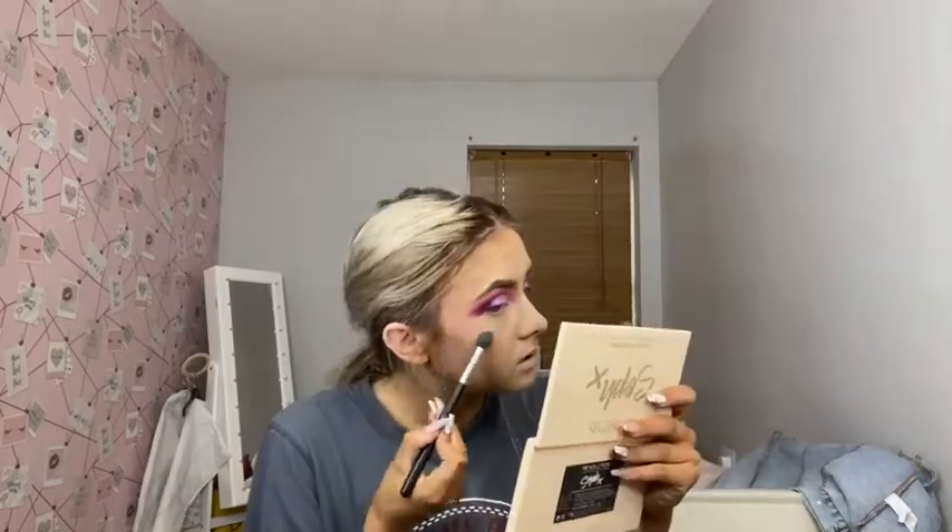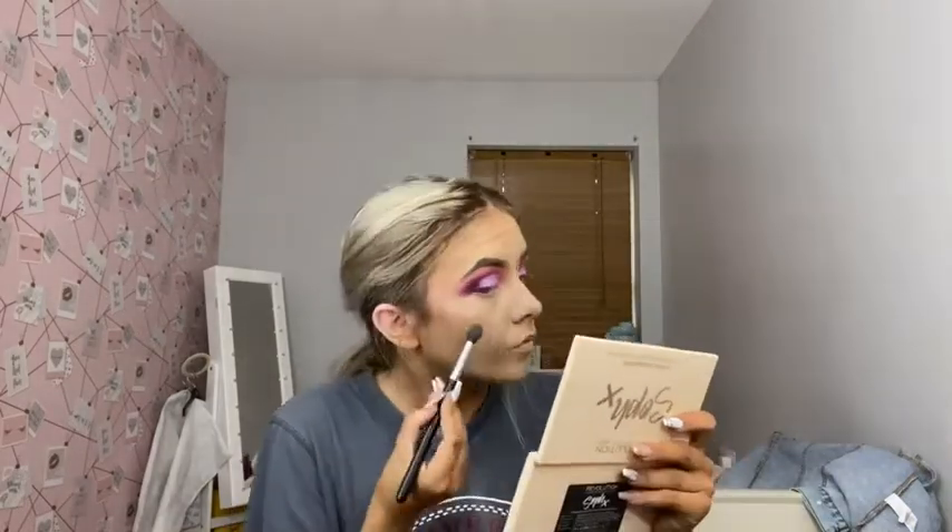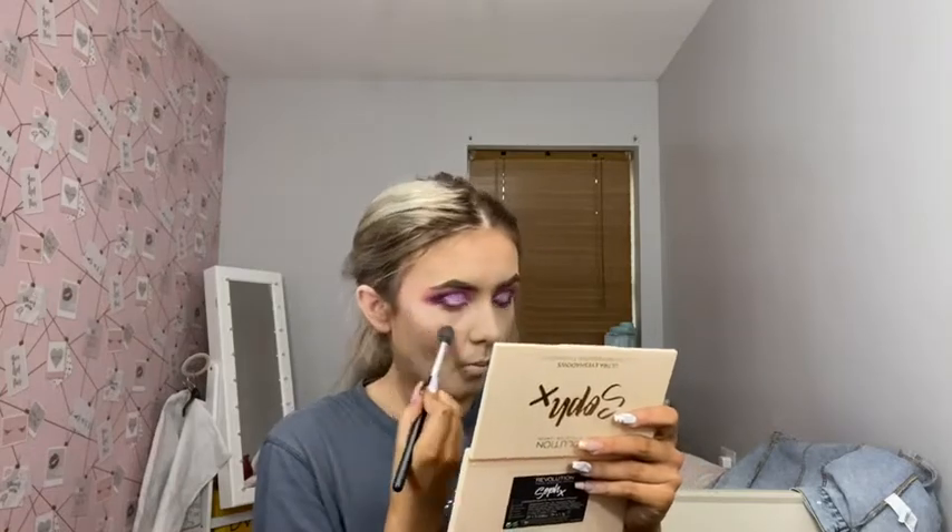Right, so I'm moving on to highlighter. For highlighter I'm going to take the Anastasia Beverly Hills in Summer and Moonstone, tap off the excess because this highlighter is unreal. I thought I lost this highlighter for so long — I literally thought I misplaced it at someone else's house, but it just fell down the back of my drawers and I found it the last day. It's honestly one of the nicest highlighters ever.